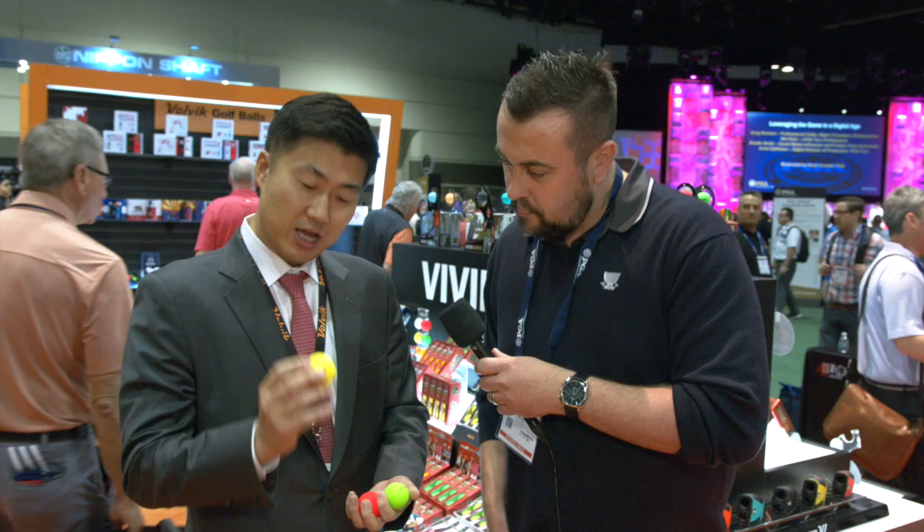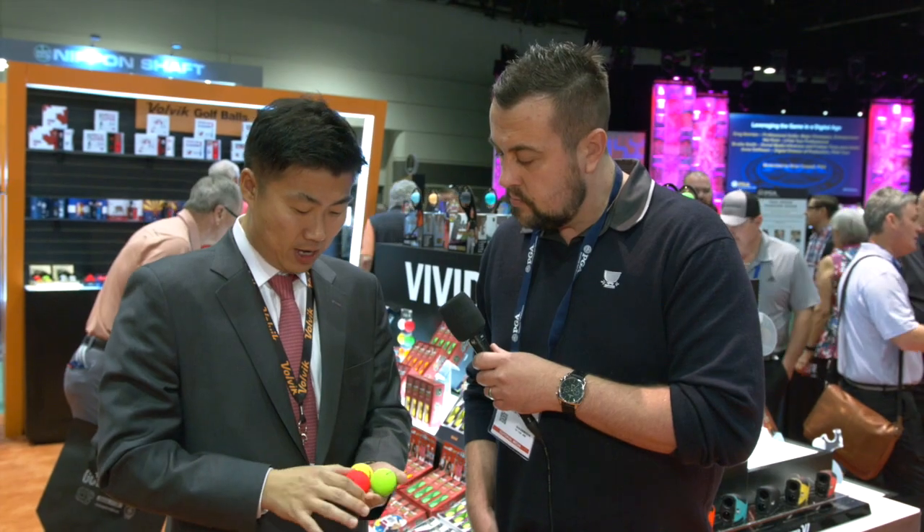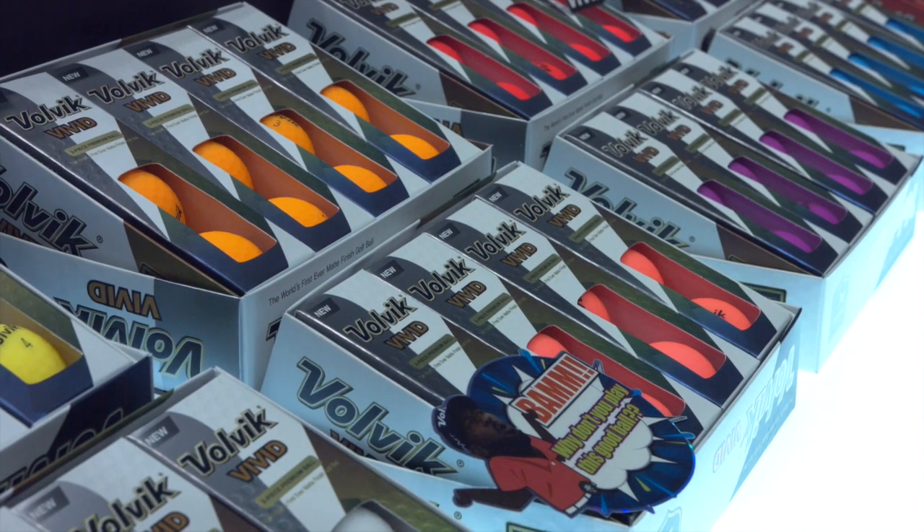So this is Vivid, the best-selling mat-finished golf ball in three-piece construction at 75 compression. It comes in 11 colour options, including black, believe it or not. It's been doing extremely well and has been well-liked by golfers at all levels.